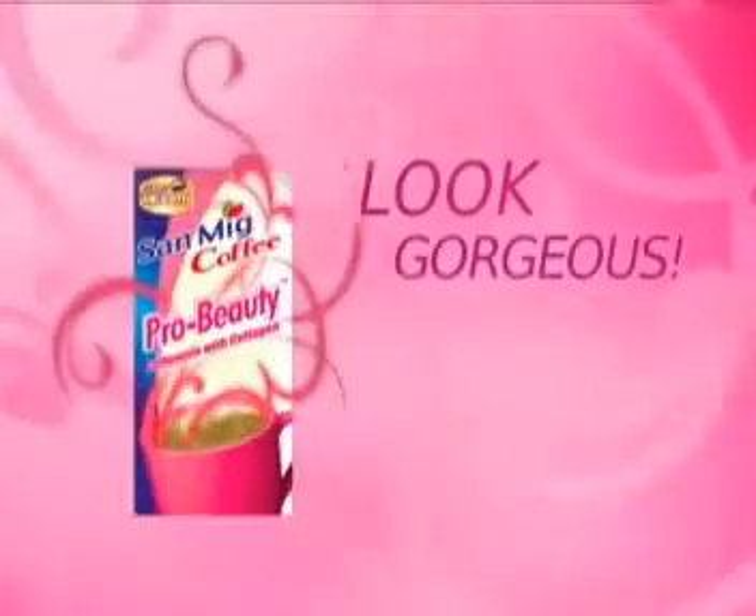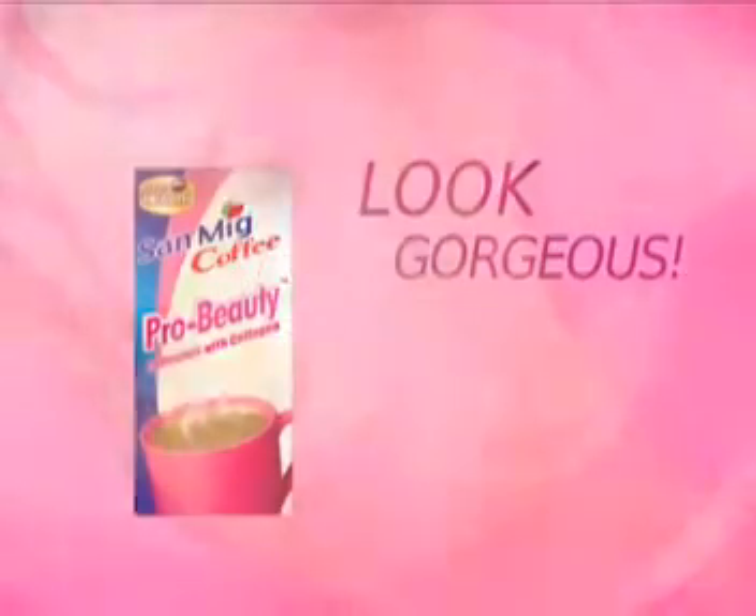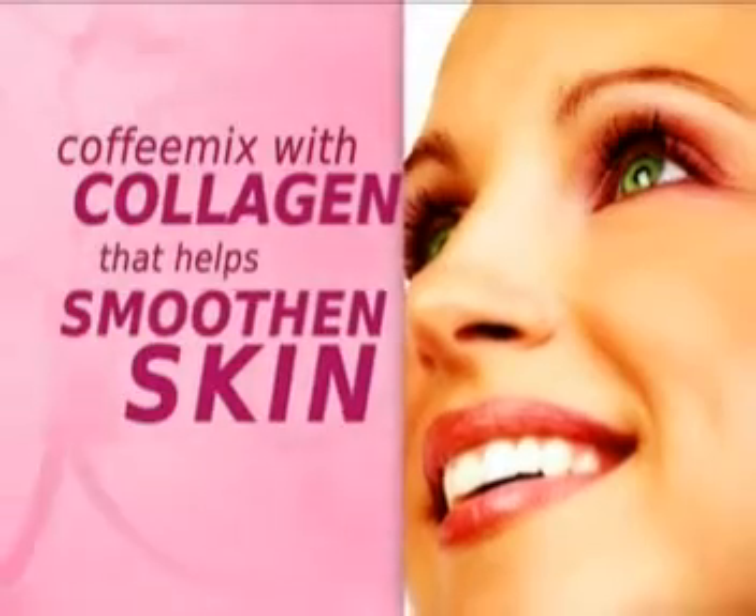Look gorgeous with Sand Make Coffee Pro Beauty, the only coffee mix in the market enriched with collagen that helps restore skin elasticity, remove wrinkles, and delay the signs of aging.